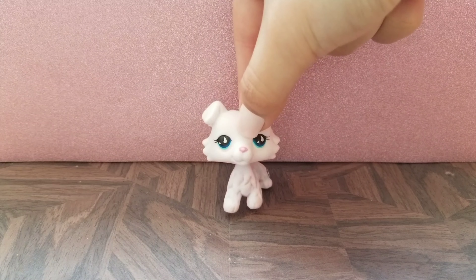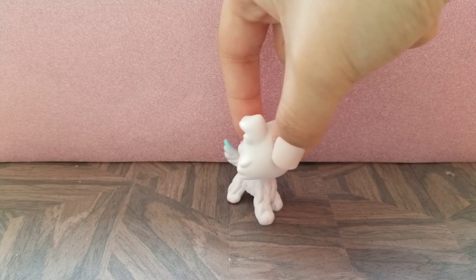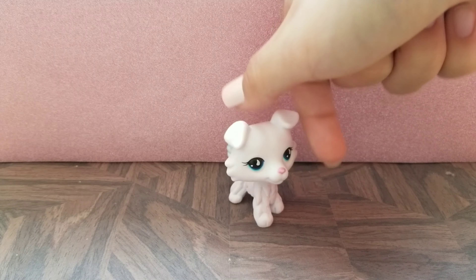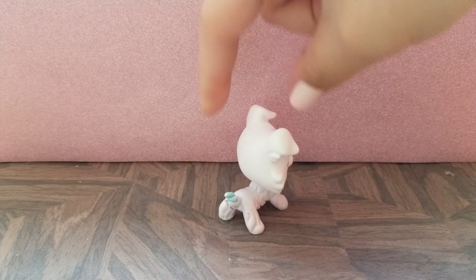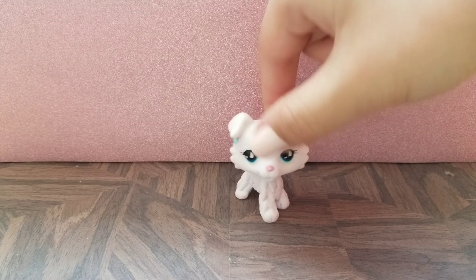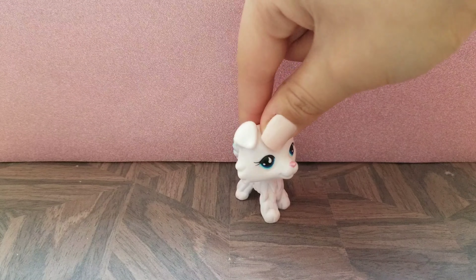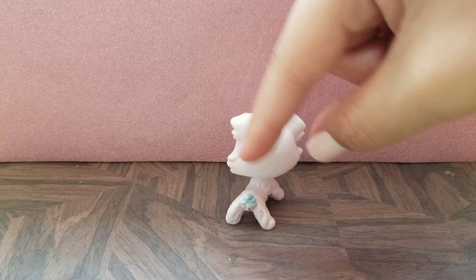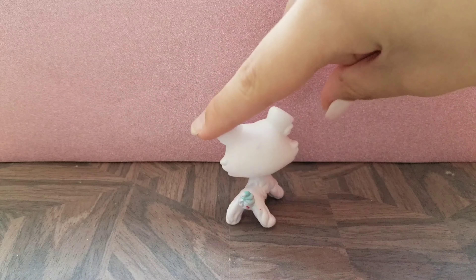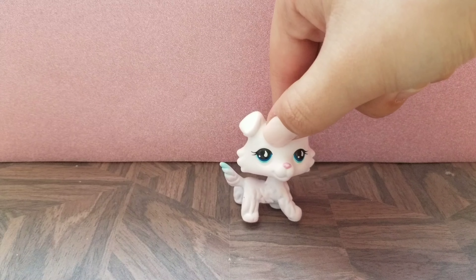Last but not least, we have this collie. This design is by LPS Lover QA and I really love all the customs she makes. I think all her pets are super cute but this is the first one I own of them, so I'm really excited to have it. It's this beautiful white collie with some blue shading at the tail and these teardrop eyes, which I think are so cute.